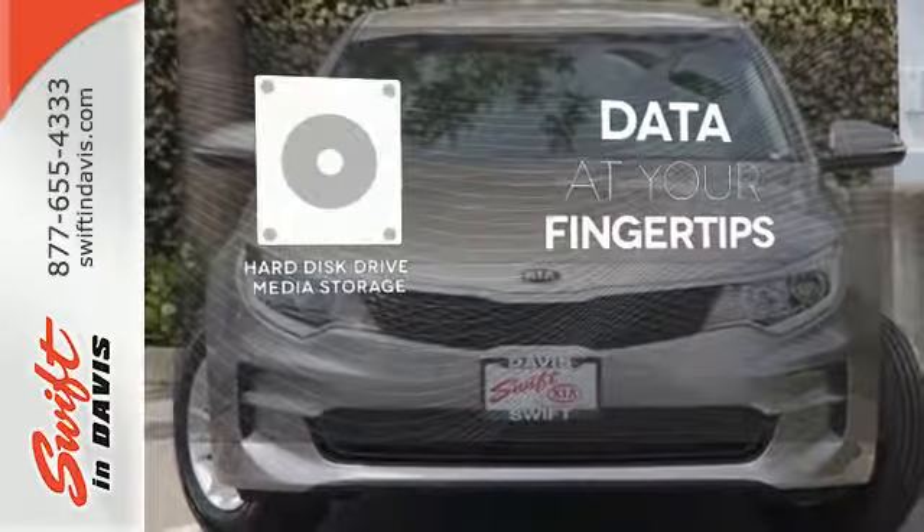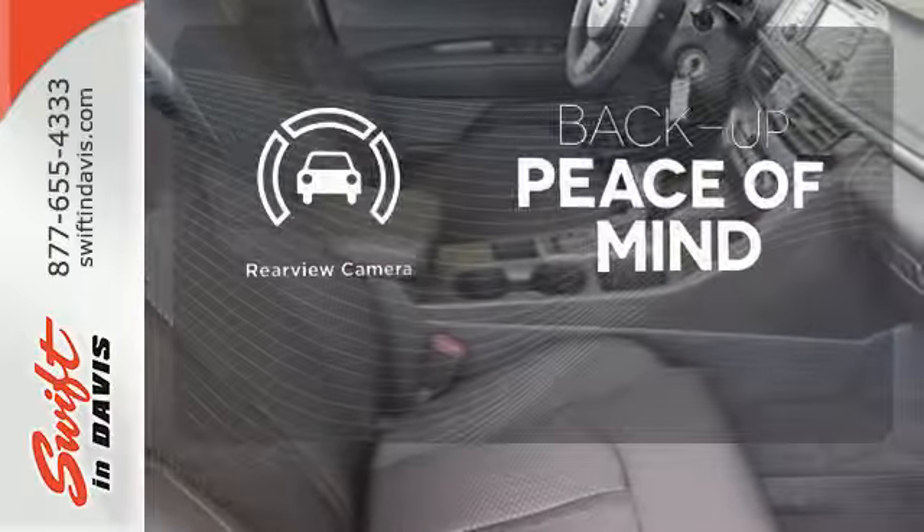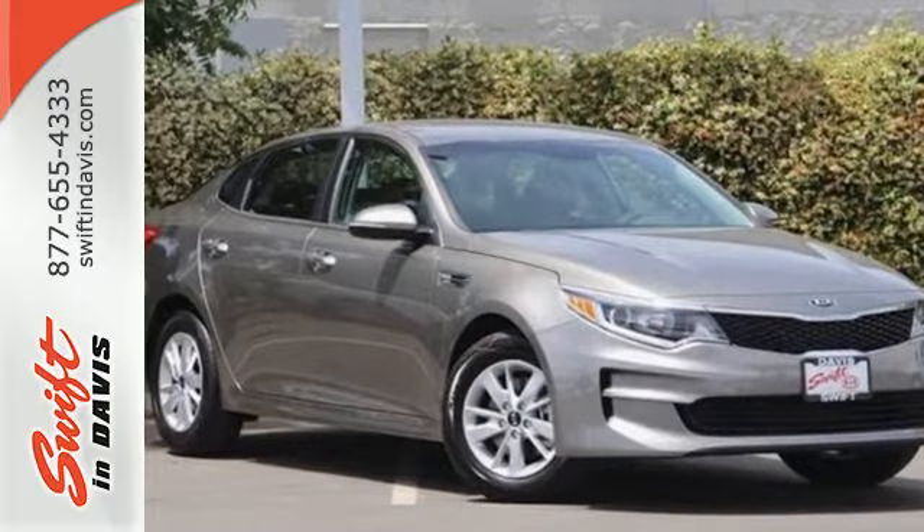The hard disk drive media storage keeps pace with your entertainment and information demands. Hindsight is 20-20 with a backup camera. It's one exhilarating ride. Come see it for yourself.